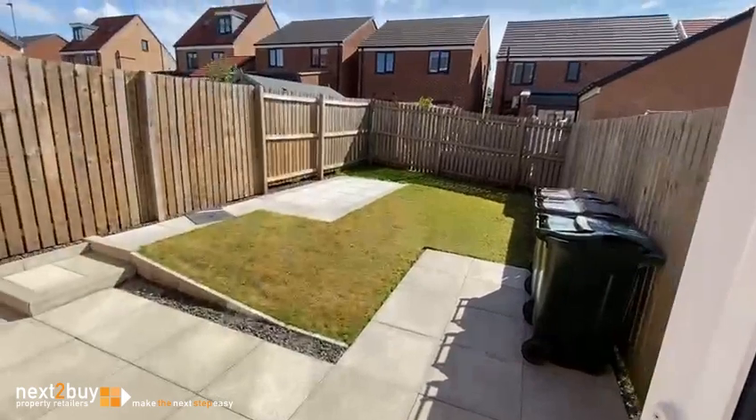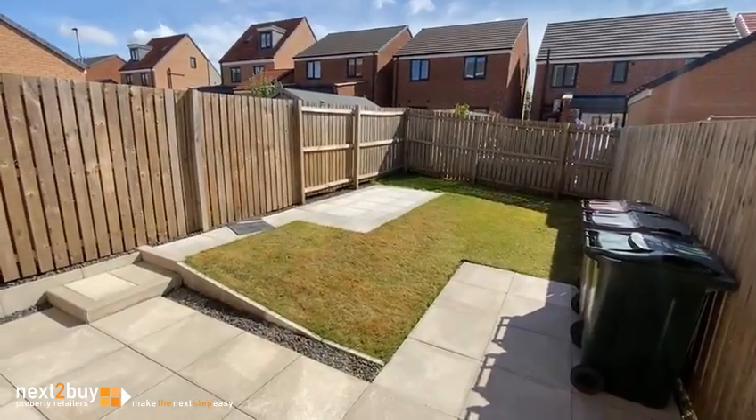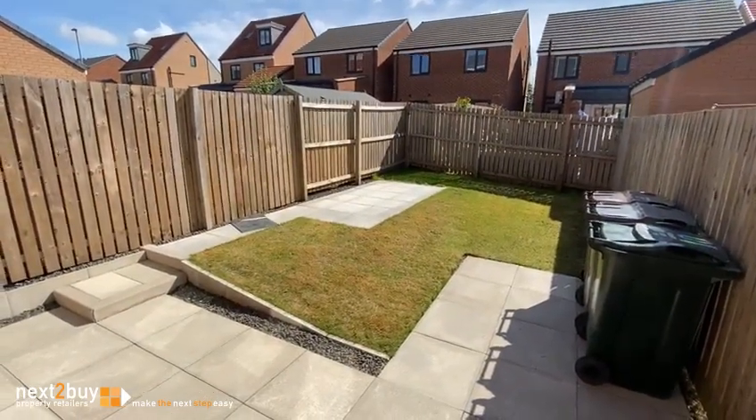And then we have the front door to the rear garden. There is also a side access gate.